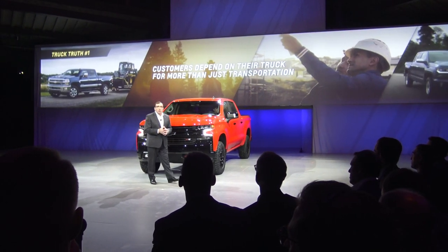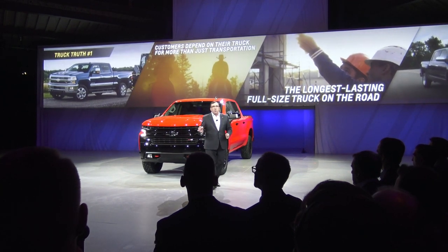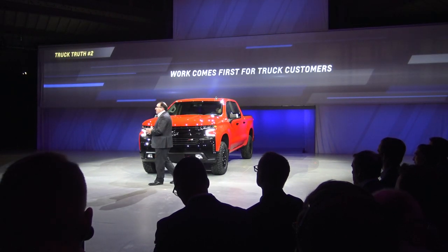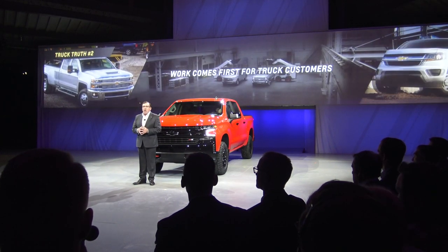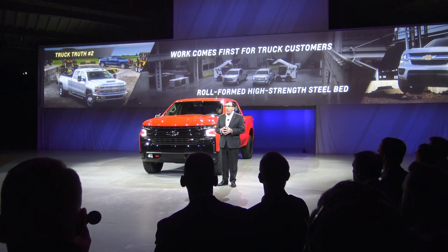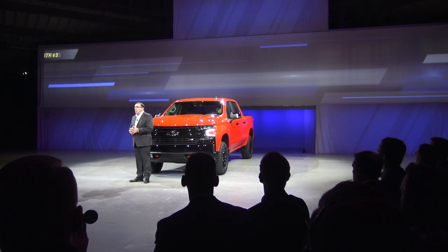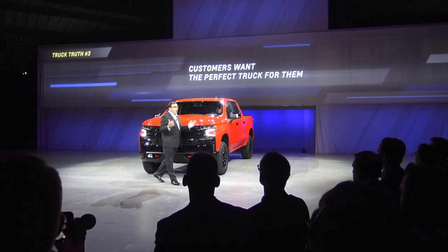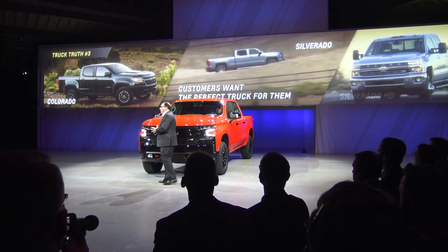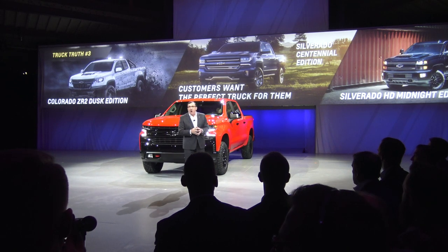They rely on it to make a living and do what they enjoy most when they're not working. That's why the Chevrolet Silverado is, without doubt, the most dependable, longest-lasting, full-size pickup on the road. Number two: work comes first for our truck customers. Every truck is a work truck with a job to do, no matter how creative it is. So capability is truly vital — that's why every Chevy truck has a roll-formed high-strength steel bed, something no other company offers. And number three: truck customers want the perfect truck for them, not a one-size-fits-all truck. That is why Chevrolet offers a three-truck strategy with mid-size, full-size, and MPE trucks.